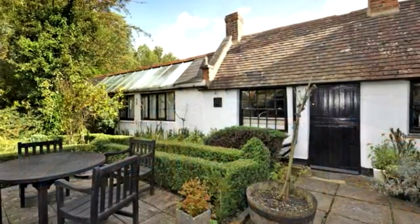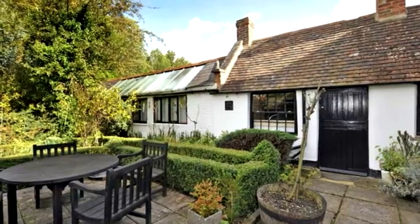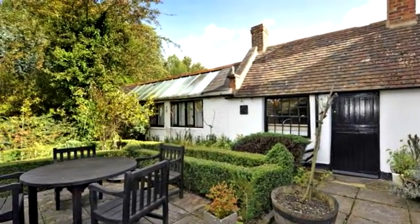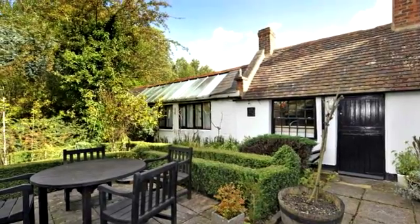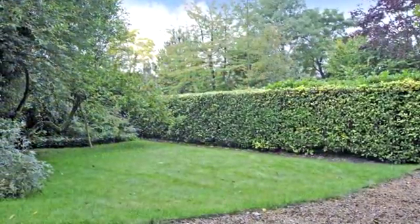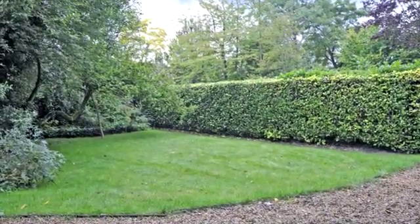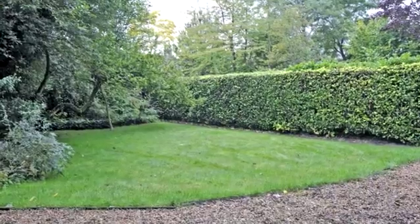The gardens are attractive with a formal paved garden with borders, box hedging and rose beds, and a second smaller raised seating area. A gate separates the second garden area, which continues down to the River Tove and has a lawned garden and graveled seating area.